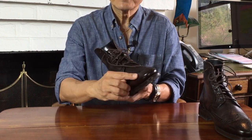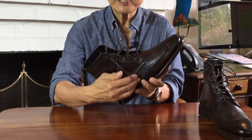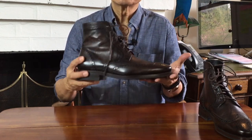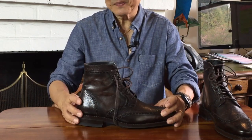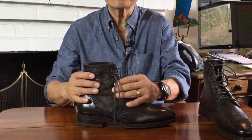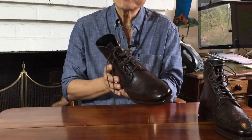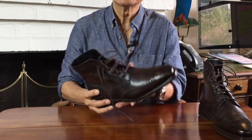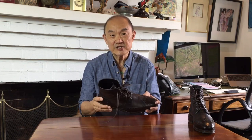The brogue perforations, the medallion on the toe, the pinking at the edge of the panels, the stitching — the details are all pretty good. Don't underestimate how hard it is to punch, cut and sew by hand. Sure, they use hole punching, cutting and sewing machines, but these are still handmade boots in the sense that there is a human hand guiding where the machines cut and punch — not an automated machine assembly line. The hand burnishing means I think a little more care is needed in the conditioning and polishing department.